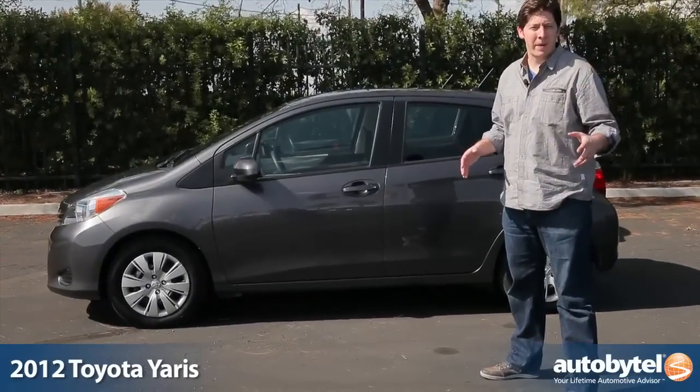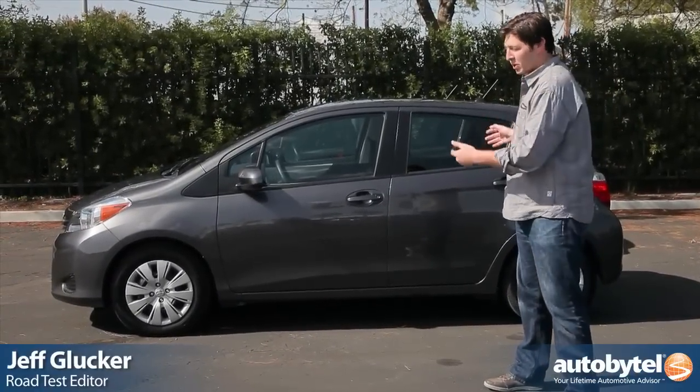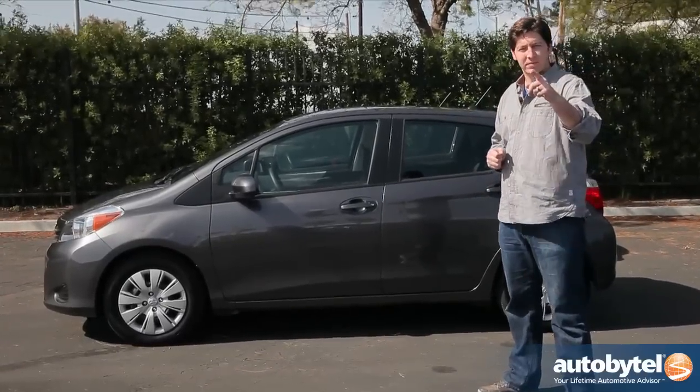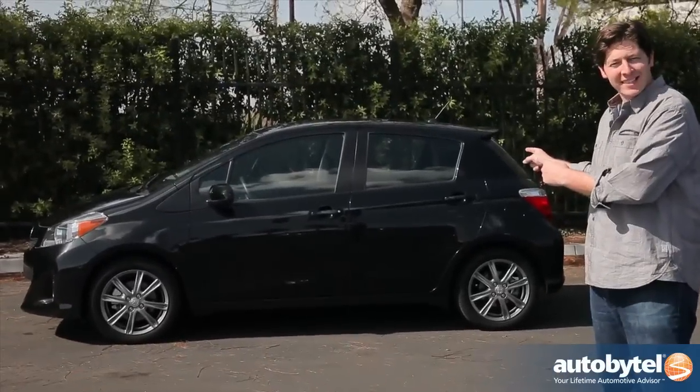The Yaris is Toyota's subcompact car focused on affordability and fuel economy. It's pretty boring to look at, but it does the job right. It doesn't have to be boring though — case in point, the Yaris SE.